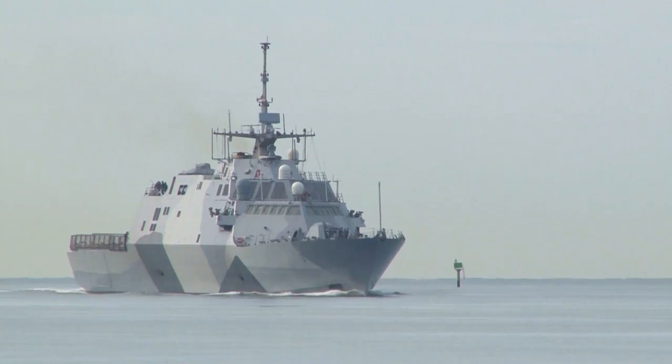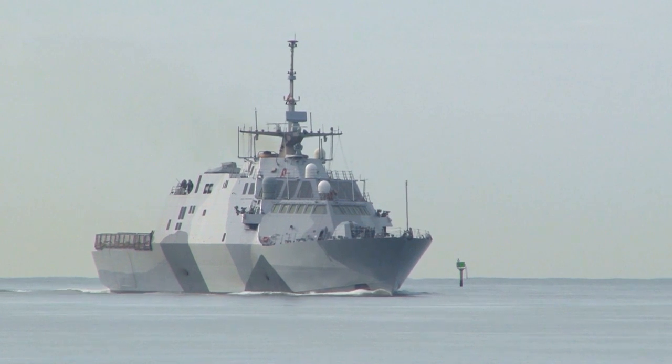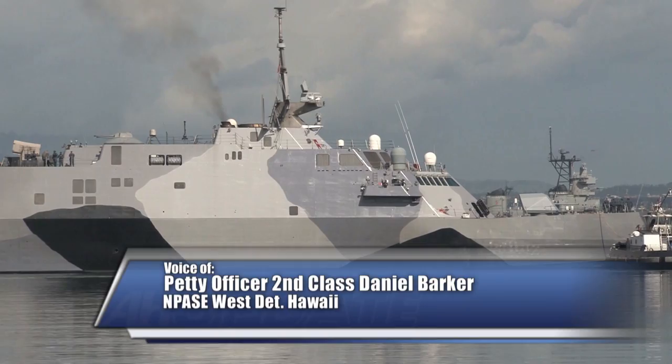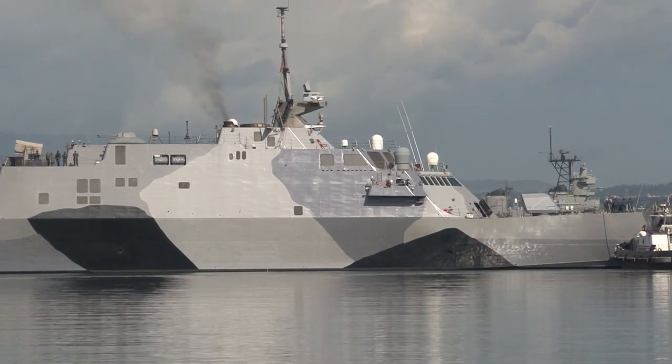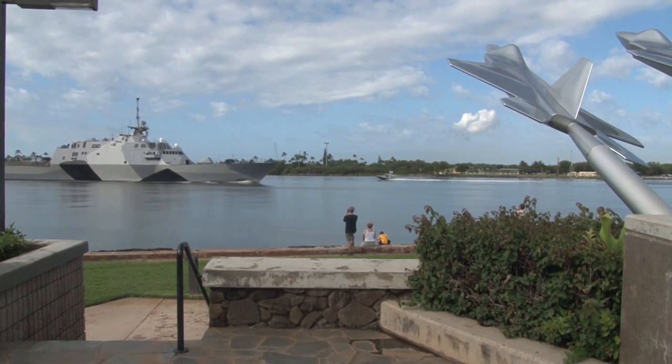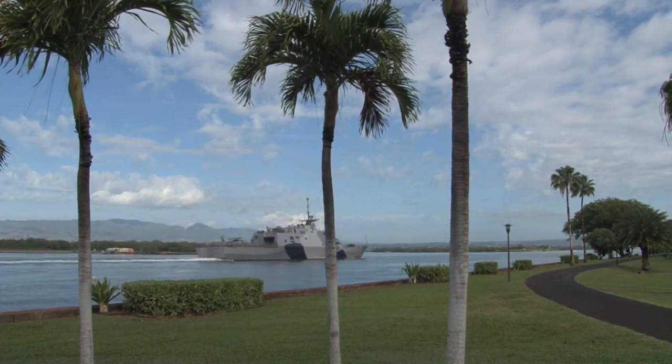The Navy's first littoral combat ship, USS Freedom, arrived at Joint Base Pearl Harbor-Hickam. The ultra-modern U.S. Navy ship, bearing a four-color camouflage combination including flat black, haze gray, haze white, and ocean gray, arrived at Pearl Harbor while on a deployment to the Asia Pacific region.